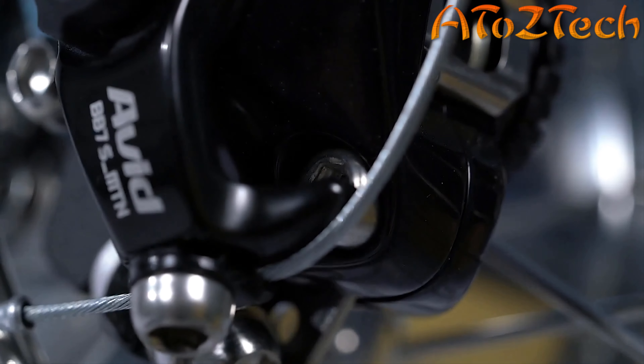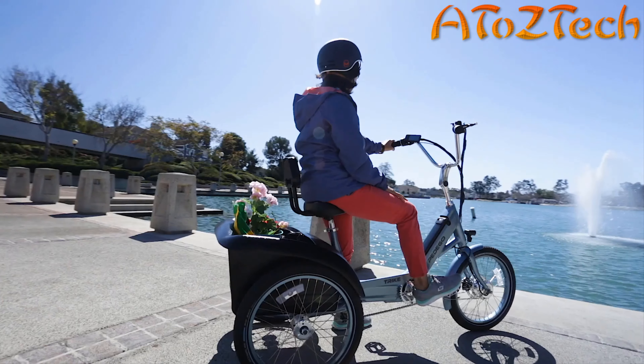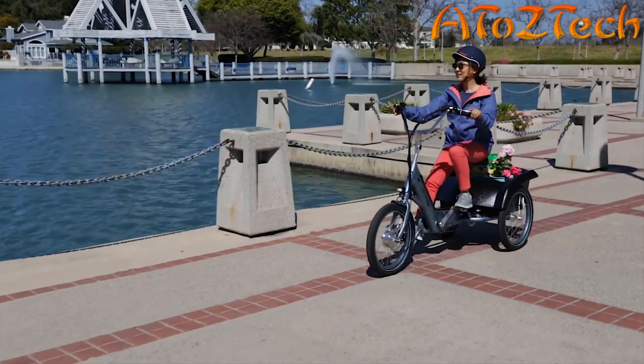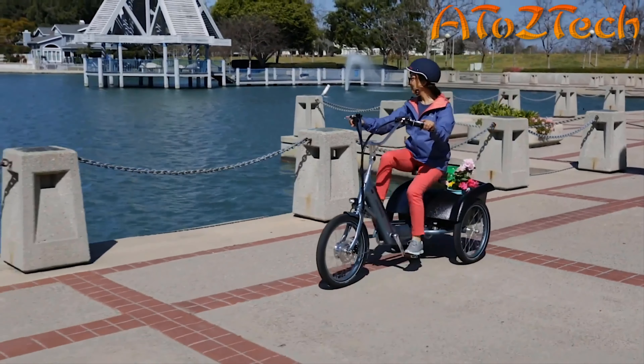Every Pedego is lovingly designed in California with you in mind, crafted with select brand-name components from the ground up. Small details make a big difference, and when you ride a Pedego you can tell we really care. Pedego is a fun company, and yet we're gravely serious about one thing: uncompromising quality that lasts. Combine Pedego quality with the peace of mind of an industry-leading two-year warranty, and you'll be smiling too.